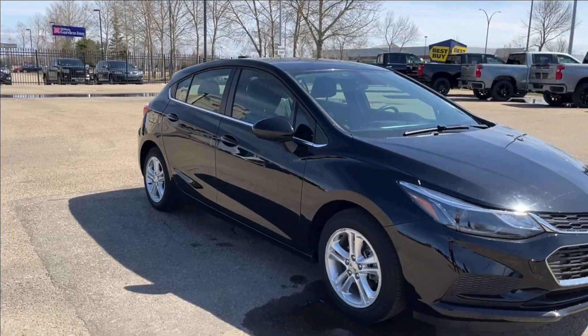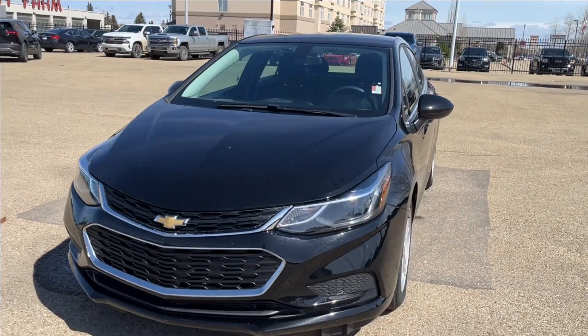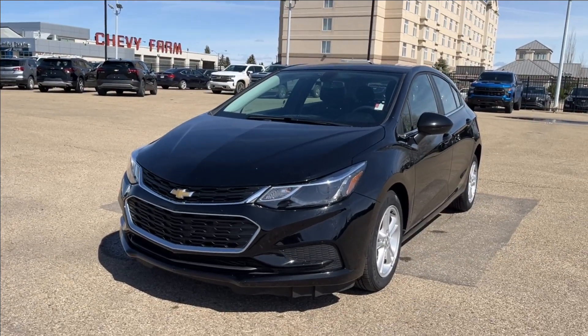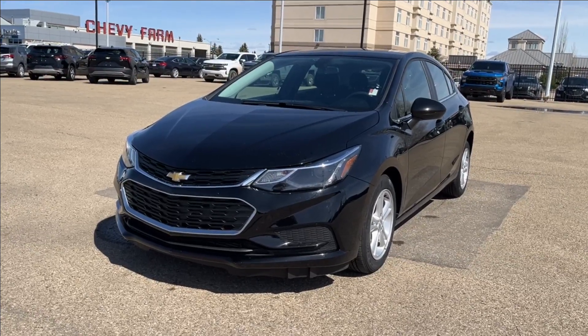All right, well thank you so much for tuning in today here at Wolfe Chevrolet as we check out this 2018 Chevrolet Cruze LT, which comes equipped with a 1.4 liter turbo engine as well as heated seats, Bluetooth connectivity, cruise control, backup camera and so much more. Thank you so much for watching today. We hope you'll subscribe and we hope to see you at Wolfe Chevrolet very soon.